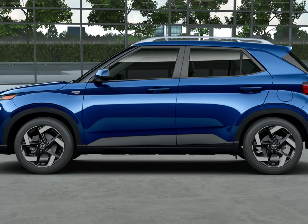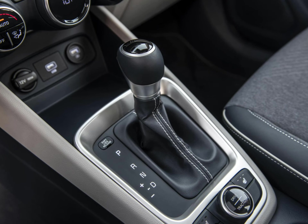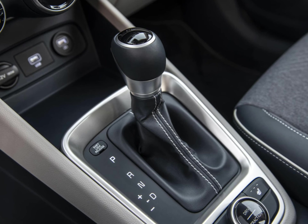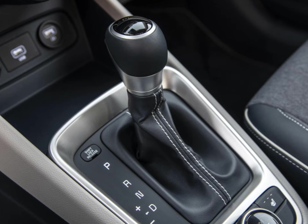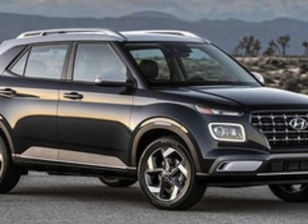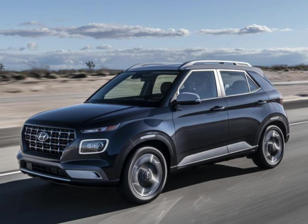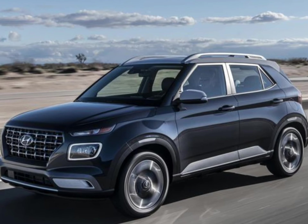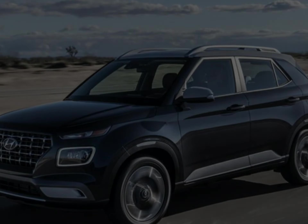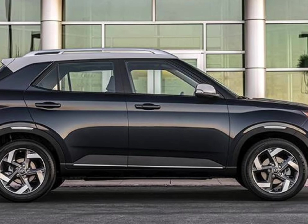The 2023 Venue receives a few new features. Hyundai has added a rear-seat alert to remind drivers of passengers or items that could be forgotten in the back seat after parking. A center console armrest now comes standard, the digital screen in the instrument cluster has been enlarged to 4.2 inches and is now rendered in color. The limited trim now comes with a wireless smartphone charging pad.